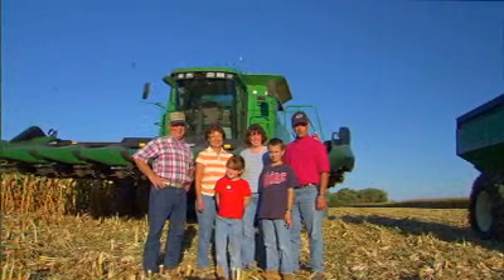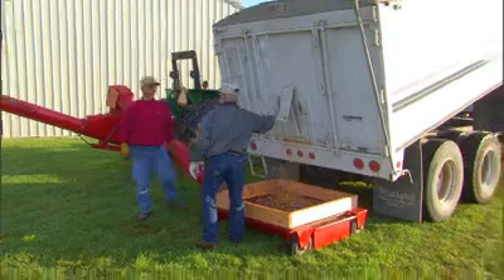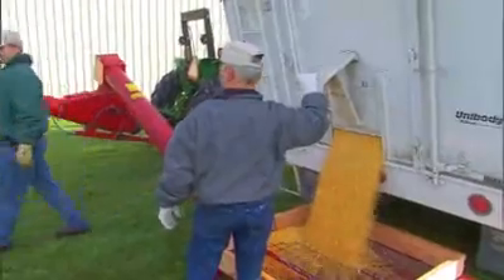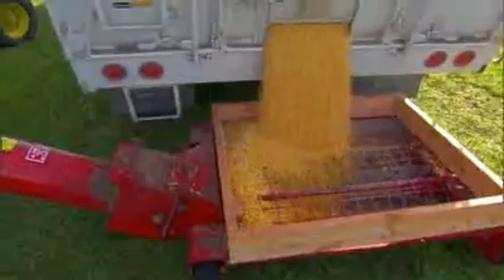Just doing the right thing. If I knew that biotech was hazardous to the environment or to humans, I wouldn't raise it. I don't know of any farmer that wants to raise anything that is going to damage the environment or that's harmful for human consumption. He just won't raise it.